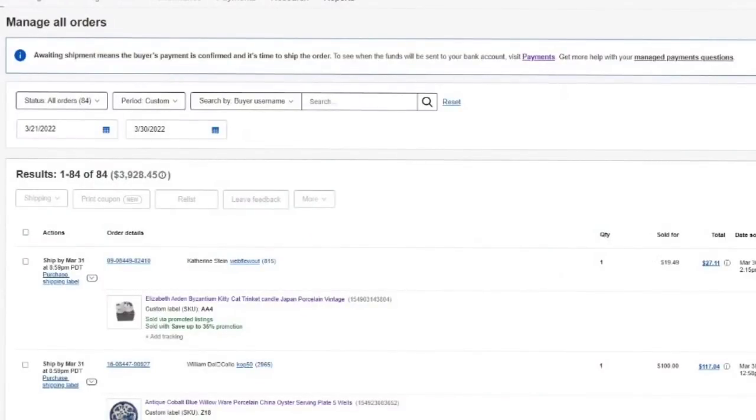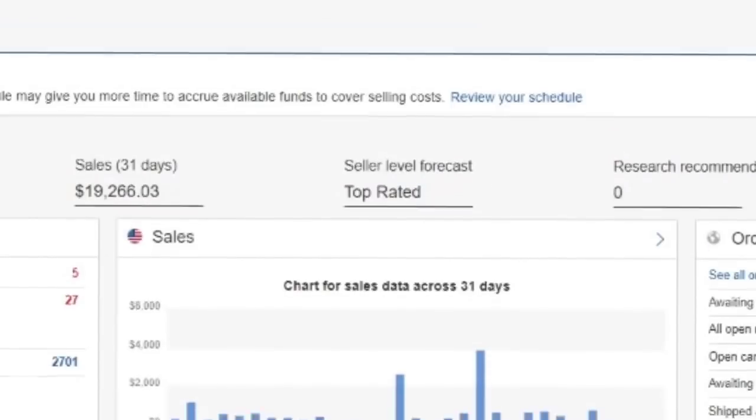Here I am going to show you — you can see one of 84. We had $3,928.45 go out since the 21st, which is when I did my last what sold video. So let's take a look at my overview. $294 today — a little bit better. We've done $2,500 the last seven days, and the last 31 days we have done $19,266. We are up 100% from the last 30 days because our average is about $10,000.